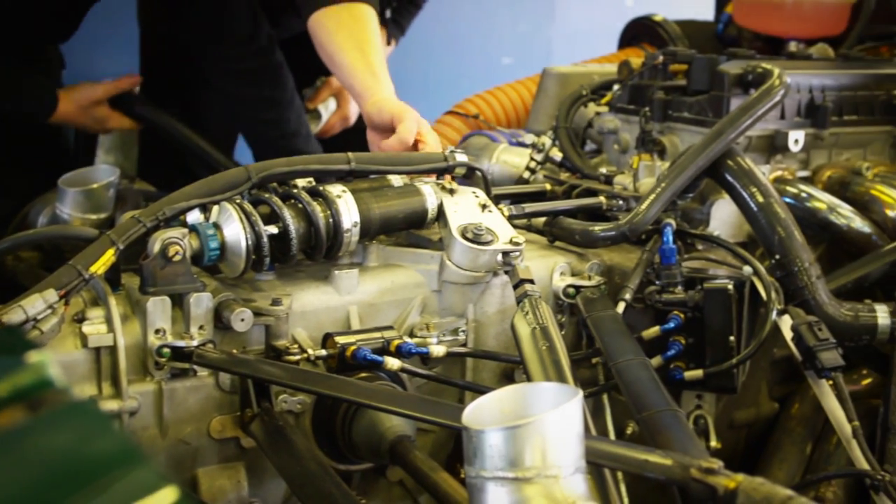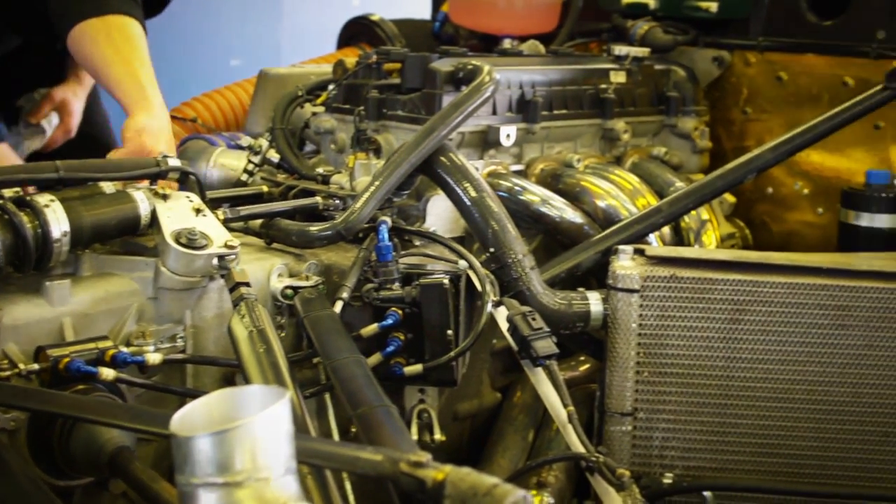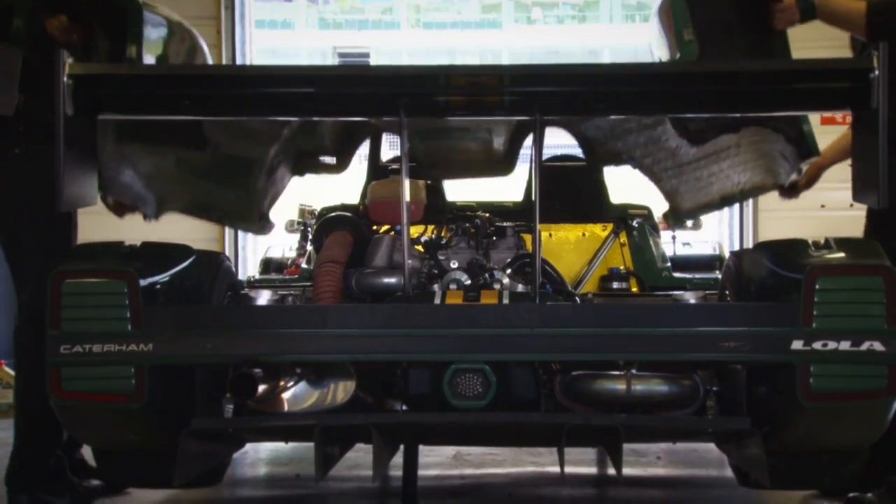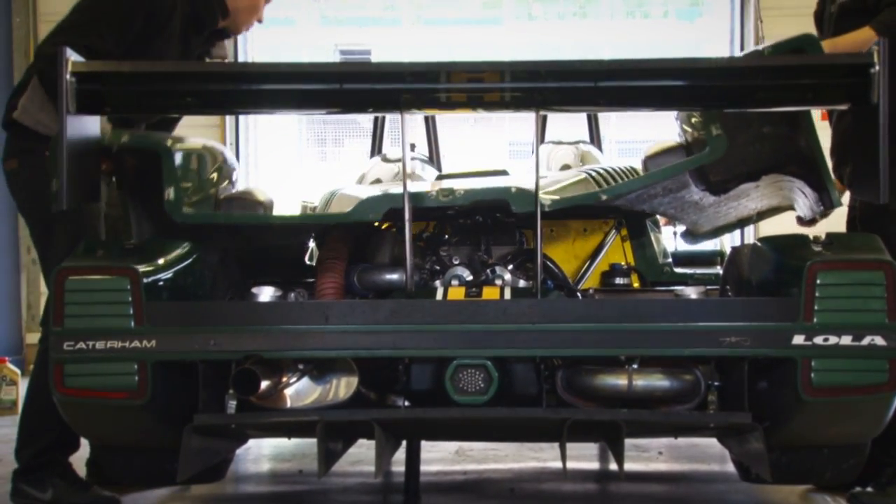The Caterham SP300R is a result of a project Caterham undertook in conjunction with Lola, a company who have won practically everything there is to win in racing. The idea was to enhance their motorsport offering for owners of their smaller sports car, the 7.